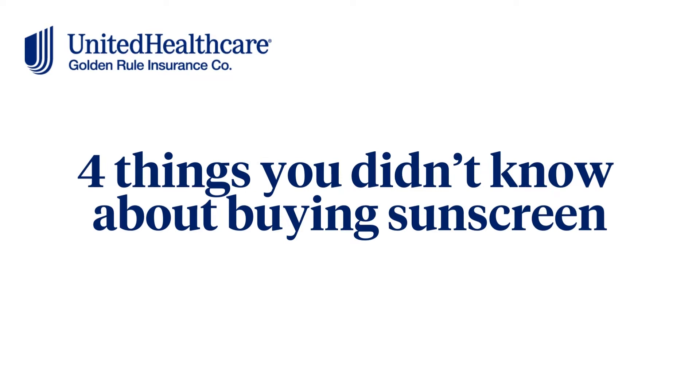Four things you didn't know about buying sunscreen. Know your SPF facts so you don't get burned.